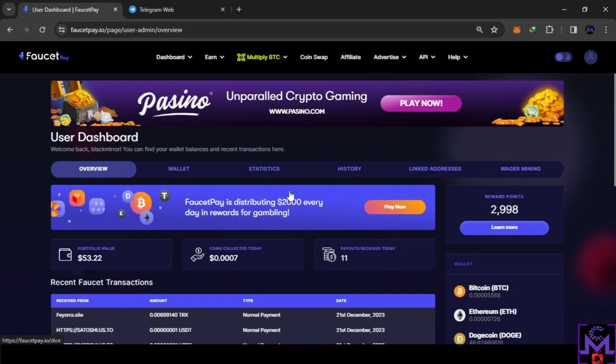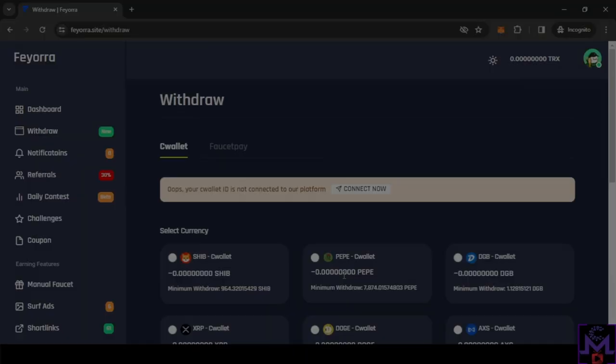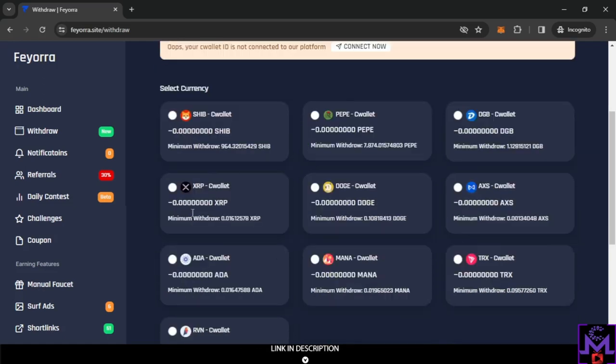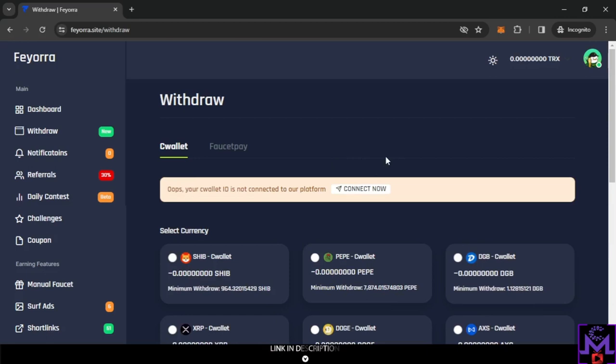I need to accumulate a little bit more for CeeWallet, but I'll show you that withdrawal proof next time. Going back to the website — it works the same way: select the coin you want and hit withdraw. Very simple. You'll also see your CeeWallet ID listed there.